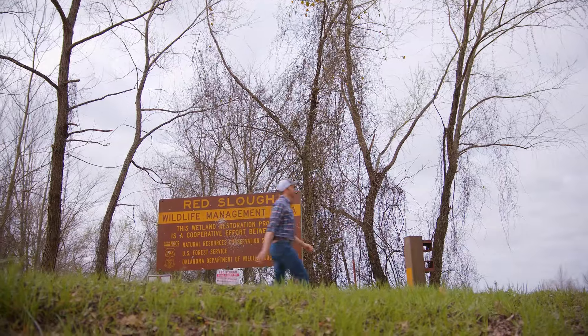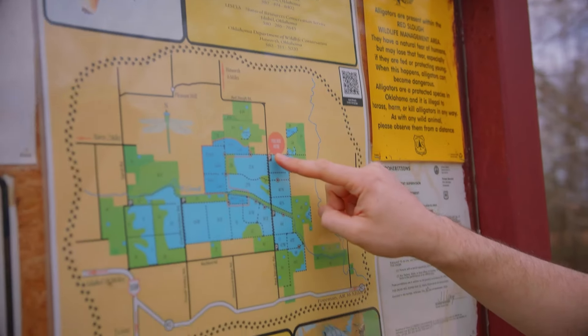Today, we're checking out the Red Slough. Nestled south of Idabel and close to the state border, the Red Slough is a wildlife conservation haven.